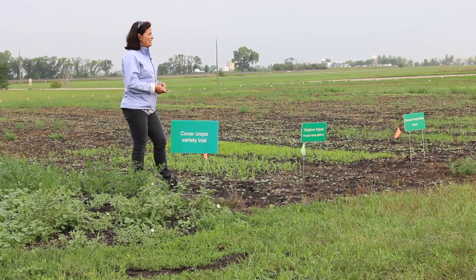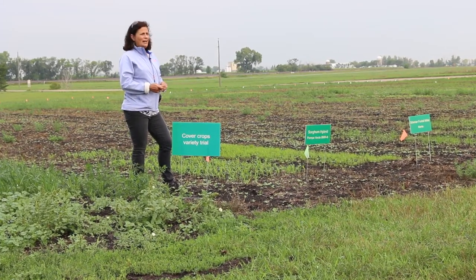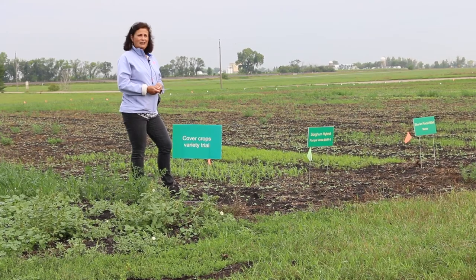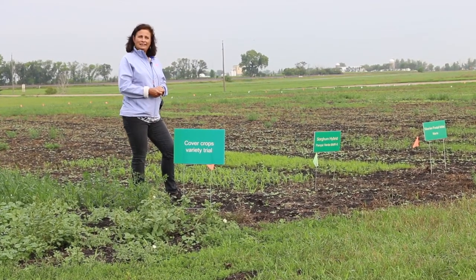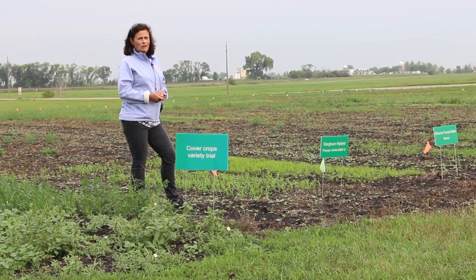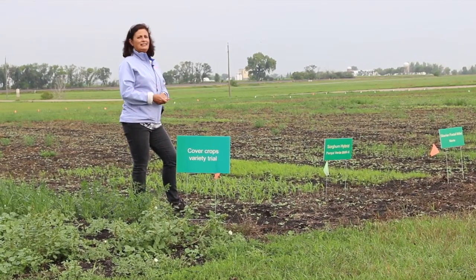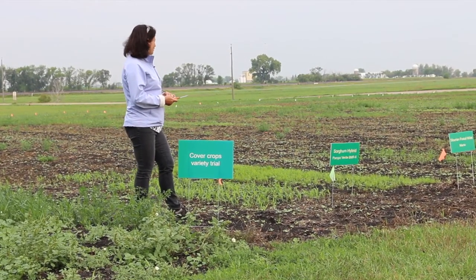This area has a very short season so we don't have much time to grow cover crops in the fall, but we can see here which ones grow better. And if we can intercede them in soybean or corn, we can lengthen that growth time for the different cover crops and get those benefits.